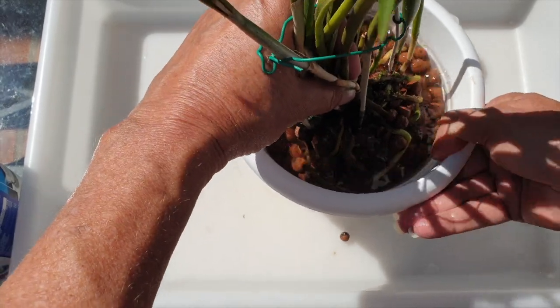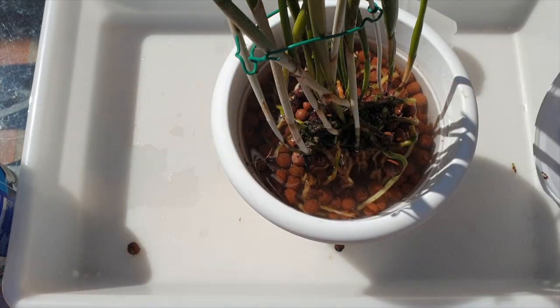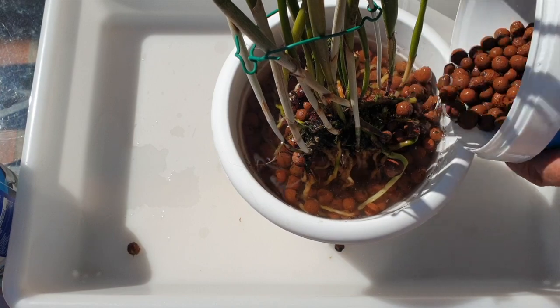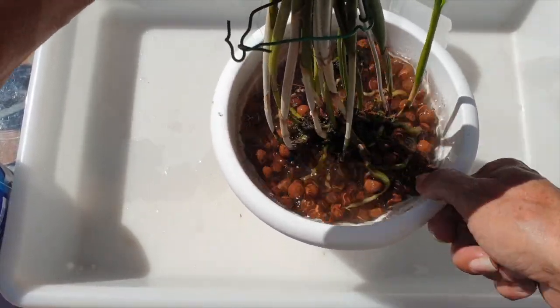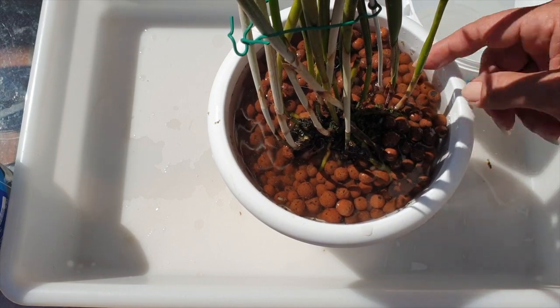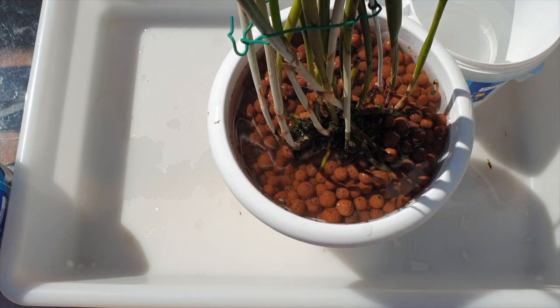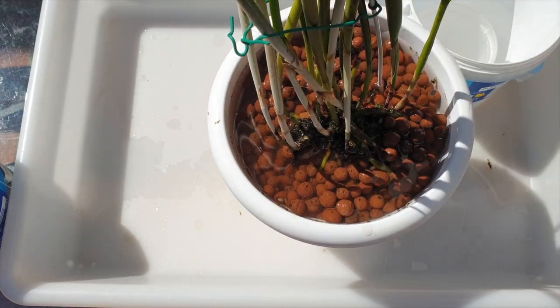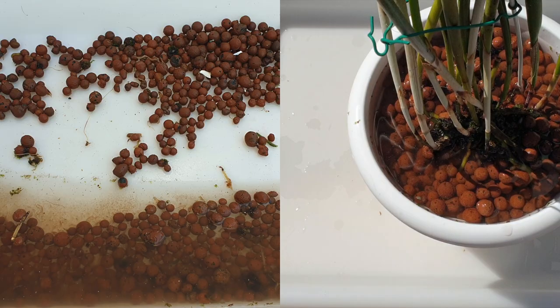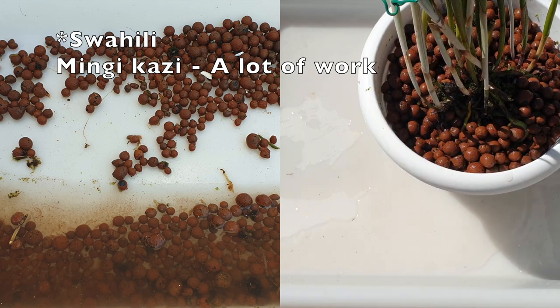I'm holding on as tightly as I dare - sorry for the shadow of my hand. It's got a bit of a lean, but that's okay. We did it! Let me drain her and let me show you the mound in the back to protect the roots that were initially covered in moss. I'm so happy. And yes, she's going to get a new tag. I have a lot of work to do once I finish filming this video - Mingi Kazi, that is Swahili for a lot of work.